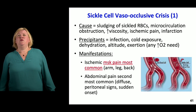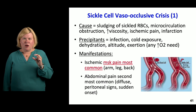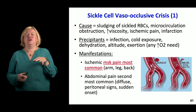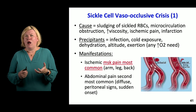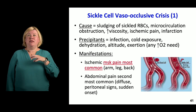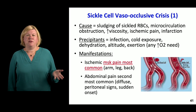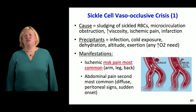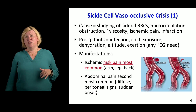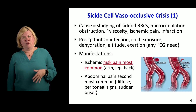Why do people with sickle cell have vaso-occlusive crises? They have these sickled RBCs that are a funky shape, and they gather in the microcirculation, cause obstruction, and create problems with viscosity. The patient gets ischemic pain from the sickling, from the blockage of flow, and infarction in different ways. Precipitants include infections, cold exposure, dehydration, altitude, and exertion — all kinds of things can trigger a sickle crisis.